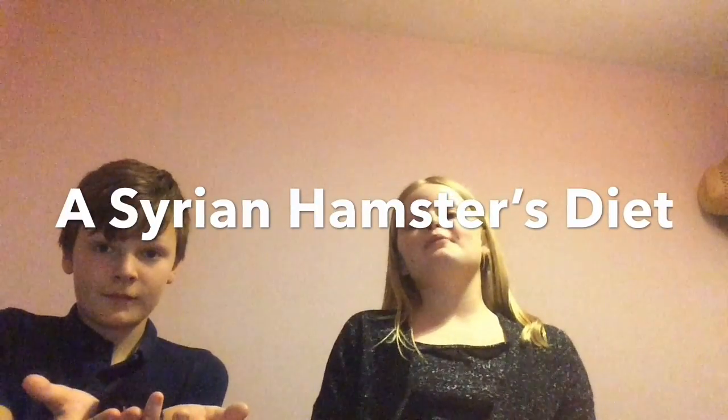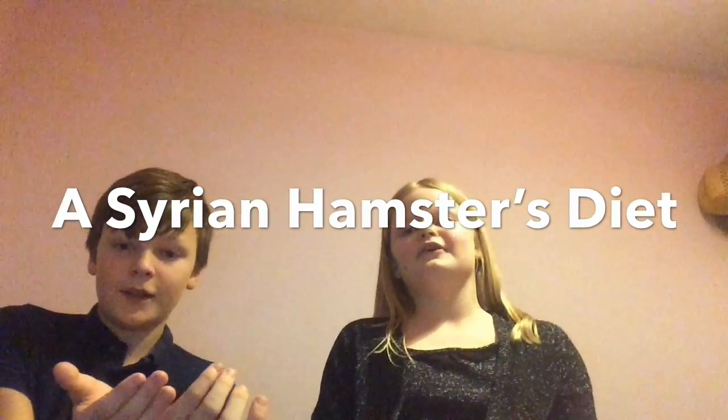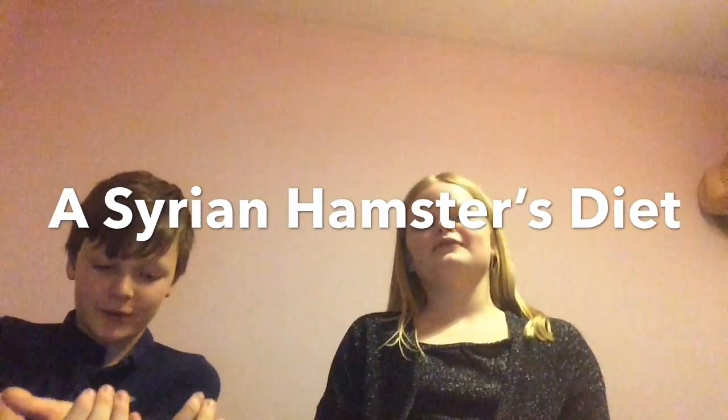Hey guys, welcome back to CHB Hamster Central. I'm Elle and my hamster is Harrison. And I'm T and my hamster is Coco.